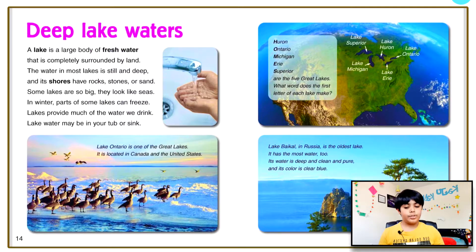Deep lake waters. A lake is a large body of fresh water that is completely surrounded by land. The water in most lakes is still and deep, and its shores have rocks, stones, or sand. Some lakes are so big they look like seas. In winter, parts of some lakes can freeze. Lakes provide much of the water we drink — lake water may be in your tub or sink. I actually have a lake near me that froze, and there were footprints of some animals that went on it — it looked very cool.